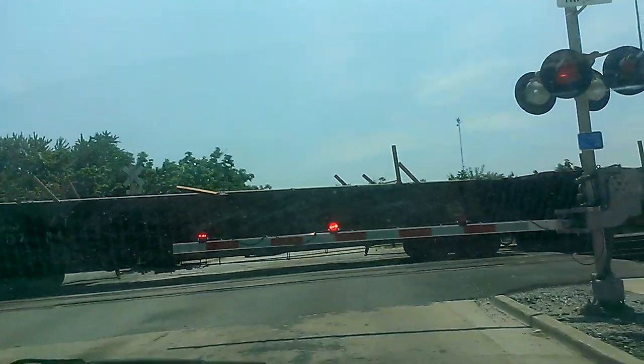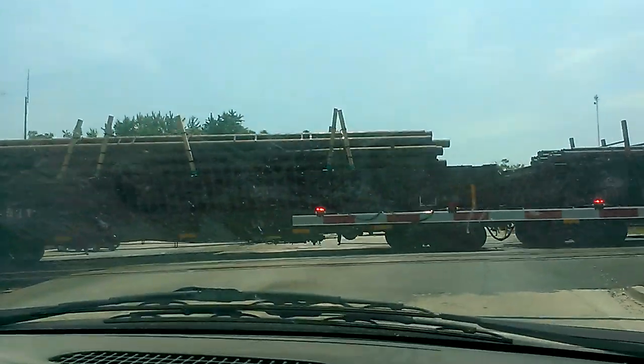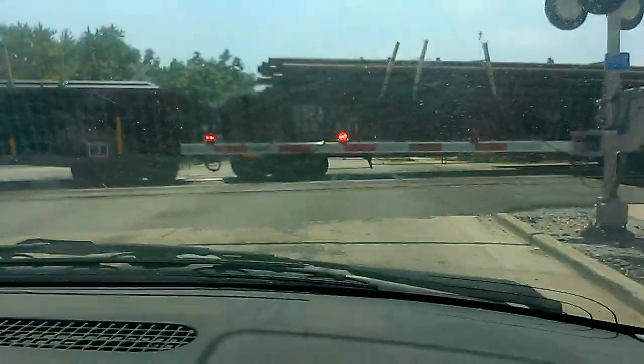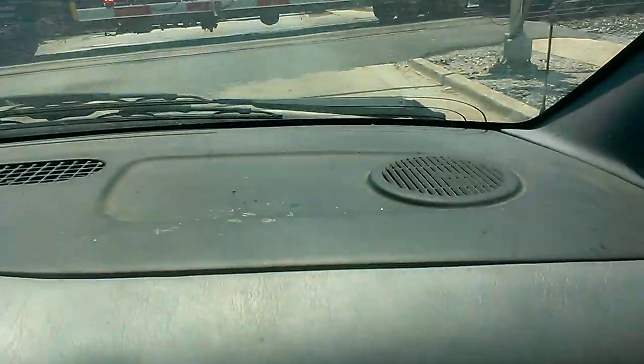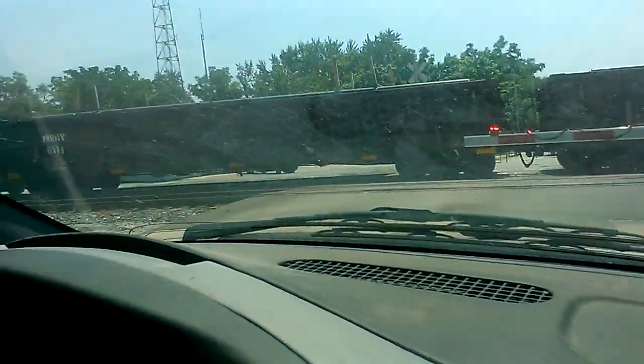Yeah, because he's on the middle track — he's on this one here. Yeah, but he's moving over because the second track, the one in the middle there, handles the heavier loads. I see what they're doing. And right there's the tail end of it.